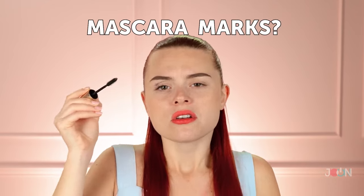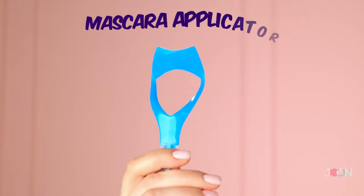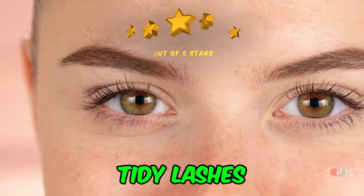It's good to remember that mascara marks are not a good look. This mascara applicator will give you flawless eye makeup — hey, we're trying to be professional here. It's easy to use and works on the top and bottom lashes. You'll have perfect mascara every time. These tidy lashes give it five stars.